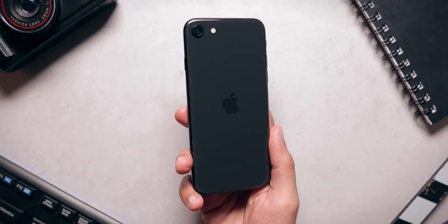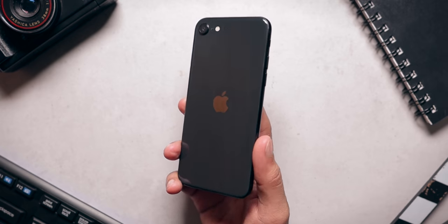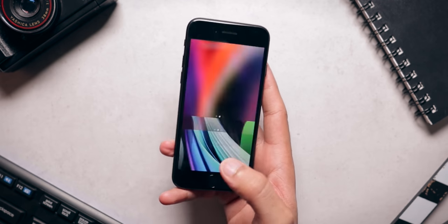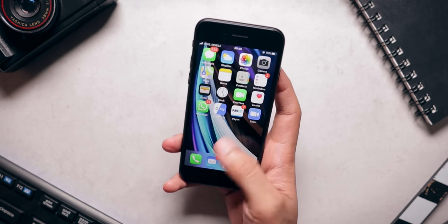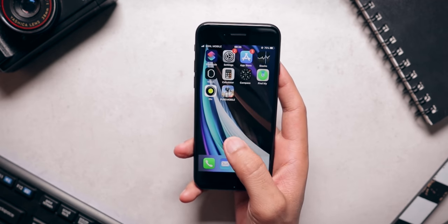Let's start by talking about one of the most controversial aspects about this phone and that is the design. The design is almost 5 years old — this design was first introduced with the iPhone 6 and got carried over to the iPhone 6s, 7, 8, and now finally brought back in 2020 with the iPhone SE. There's no denying that the design is old. This phone does not look like a modern phone at all. If you cannot get past the design, you are not going to like this phone no matter what I say.